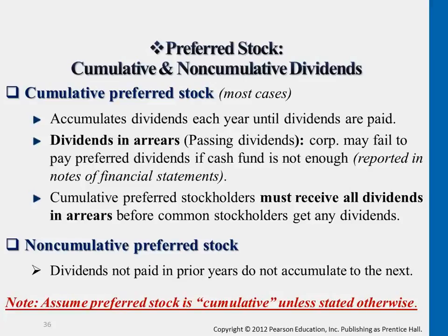The dividends in arrears, or passing dividends, basically means that difference that they didn't get. So that $1,000 will be the dividends in arrears. Next year, preferred shareholders will be getting $7,000 instead.